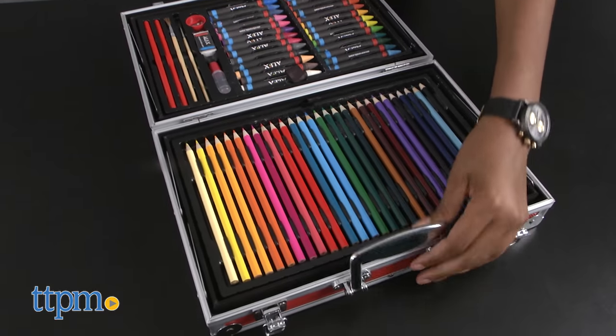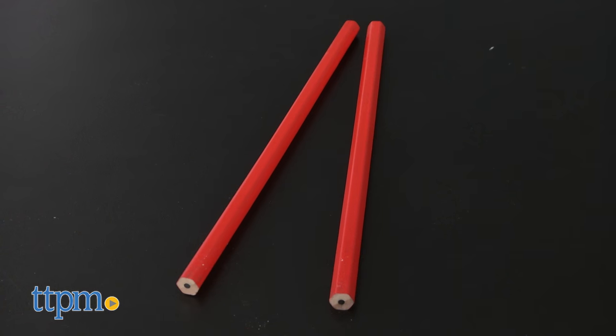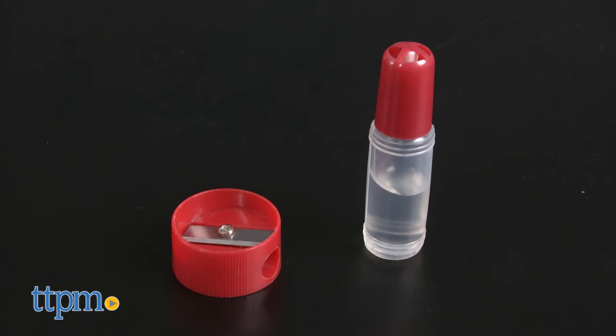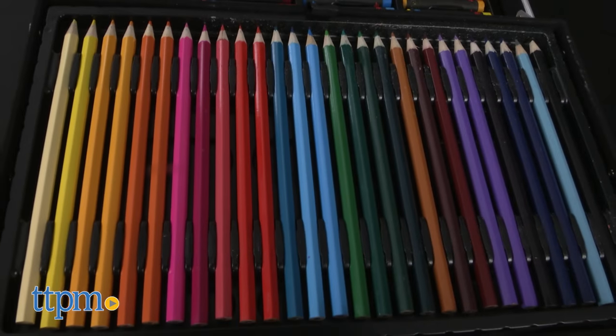This 132-piece seriously awesome arts and crafts set comes with markers, pencils, crayons, painting materials, sharpener, glue, sponge, palette, and more.